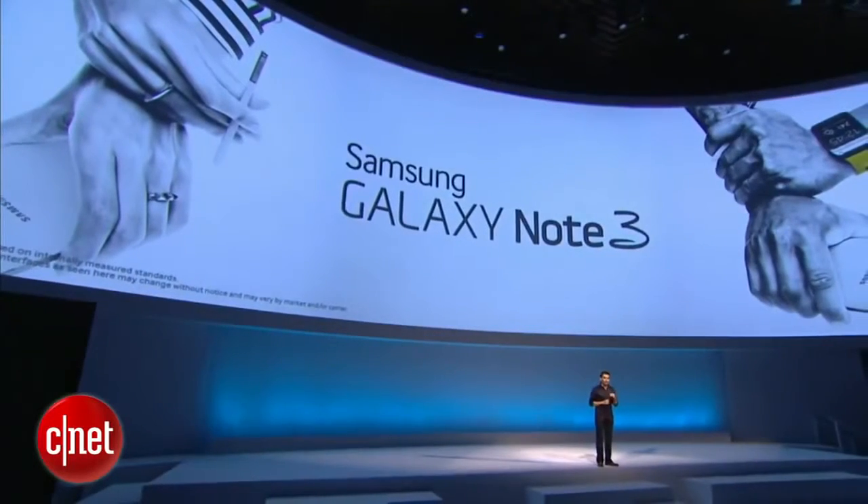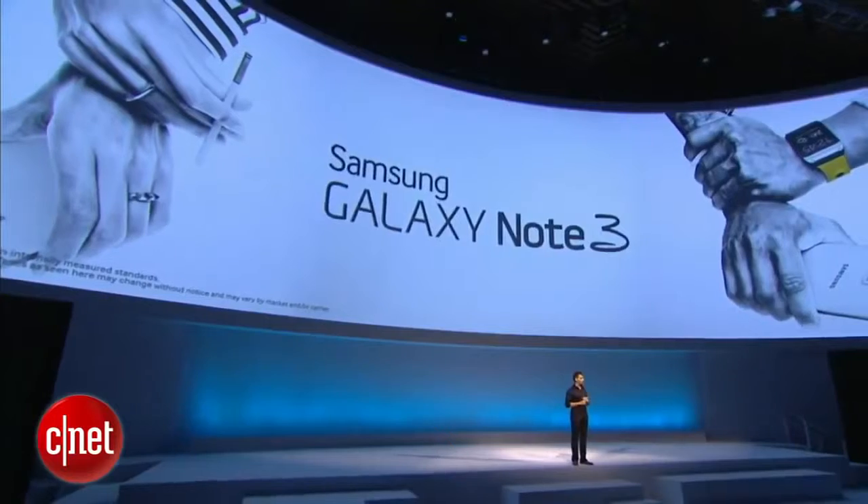With Gear, we have opened a new chapter — a new direction to an exciting world of possibilities. With Gear, today Samsung reinvents a centuries-old object. I can proudly say, Galaxy Gear is a design statement, an engineering marvel, and something that redefines tomorrow. Once again, welcome to the future.